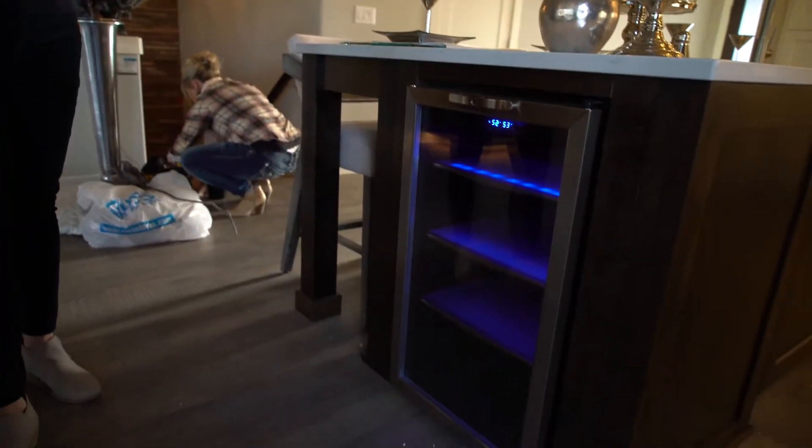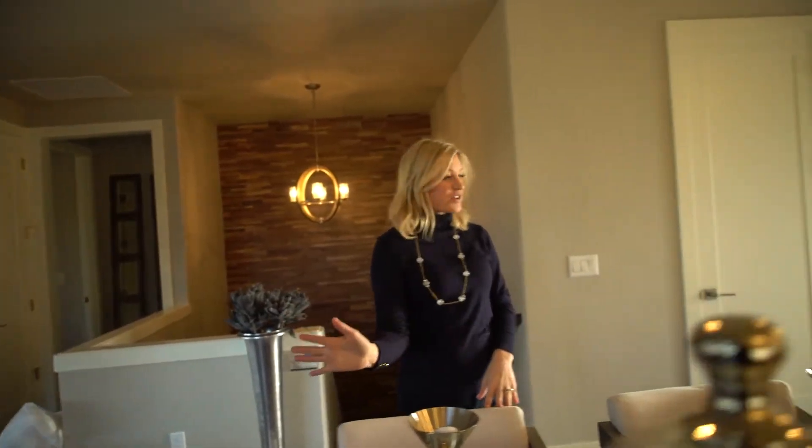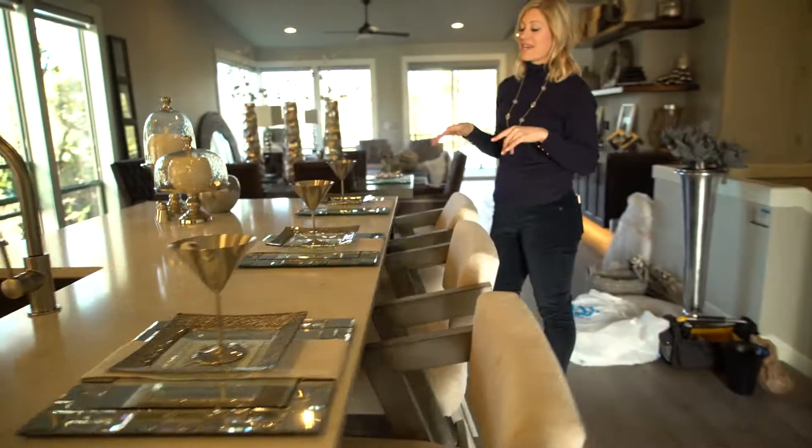Right over here is the secret spot — a nice wine fridge that creates a cool blue light and a nice glow even at nighttime when all the lights are off. Sitting here at the island, there's so much space — you can chat while someone's cooking or work on a laptop. There are great sight lines all the way to the river from this island, which I think is incredible.